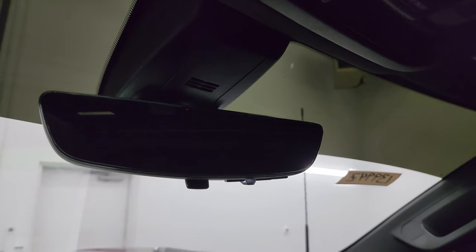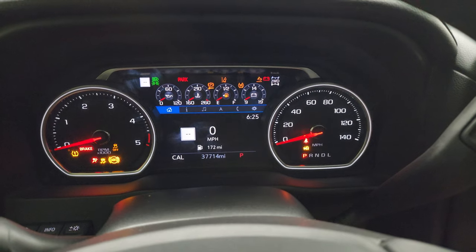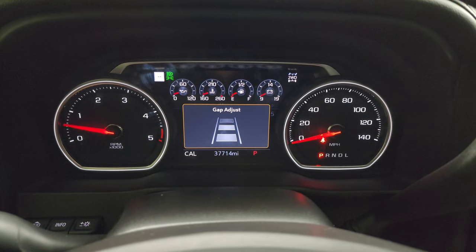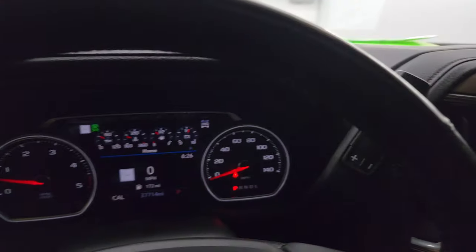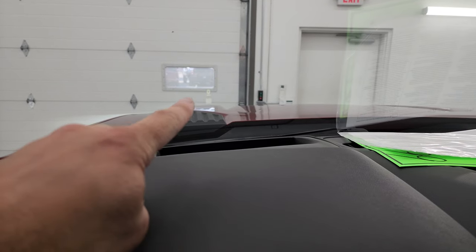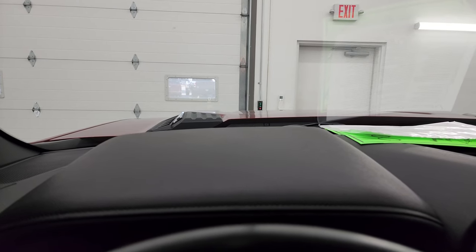This one also has the rear view mirror camera — once we start the truck, you'll see that it's actually a video display of what's going on behind you. It starts right up, no check engine lights. You also get the heads-up display — if you look in the windshield, you can see the digital speedometer up there. You can brighten it, turn it off, raise it, lower it — whatever you want to do. A lot of really cool stuff with this truck.